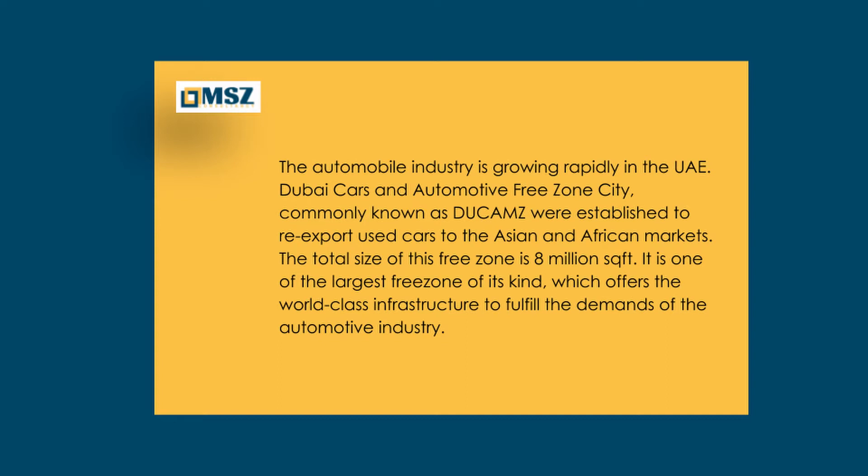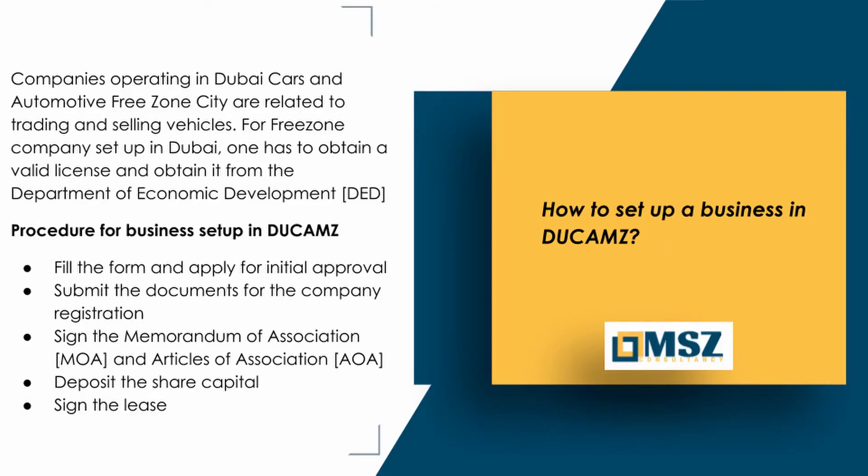The total size of this free zone is 8 million square feet. It is one of the largest free zones of its kind, which offers world-class infrastructure to fulfill the demands of the automotive industry. How to set up a business in Dukhams.